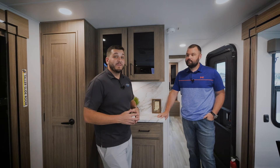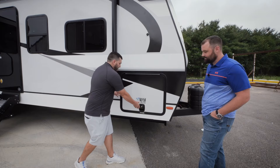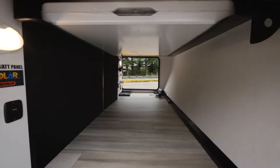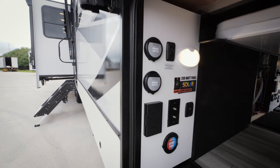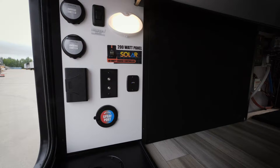That was the interior of the 292 RL. Give us a like, click subscribe, and follow us at Alliance RV. Now let's head outside. Up front, one of the first things you'll notice is the size — we accomplished 62 cubic feet of pass-through storage, which is unheard of on a travel trailer. We also have dual convenience centers on both sides, bringing a lot of features outside to make camping much more efficient and easier for the customer.